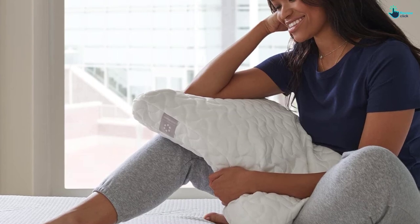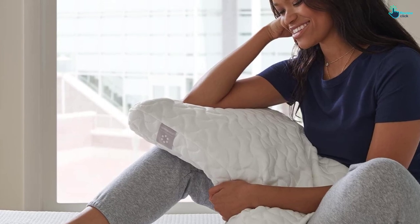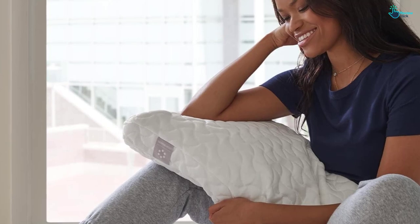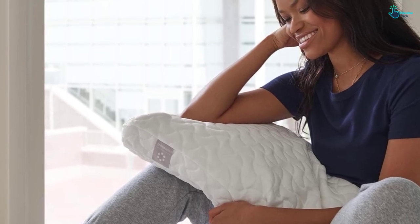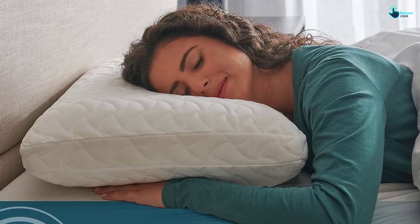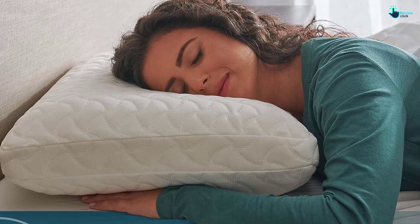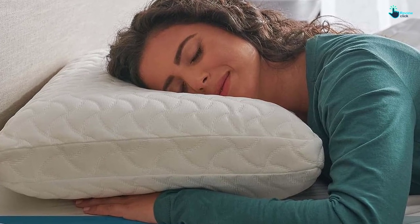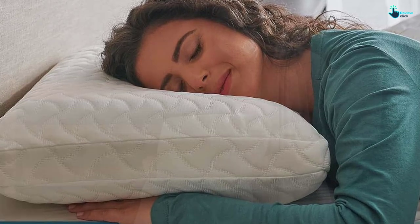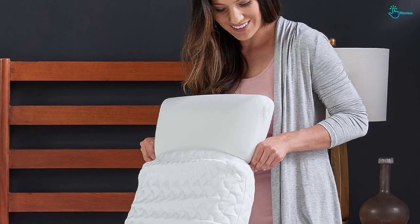Although memory foam is not machine washable, the pillow comes encased in a polyester knit cover that's fully removable and machine washable. The manufacturer also notes that the pillow can easily compress and roll up for on-the-go use or easy storage. In short, this is a breathable pillow that's soft and plush while still providing enough support for back and stomach sleepers. After three months of use, it hasn't lost its shape, and for some it has even decreased neck pain as well as the amount of time it takes to fall asleep. However, Tempur-Pedic does not accept returns unless the product is damaged or defective, meaning there's no sleep trial, but it does come with a five-year warranty.